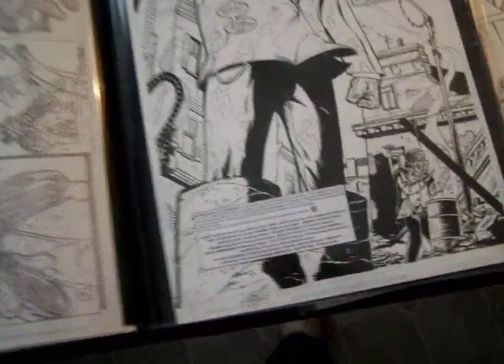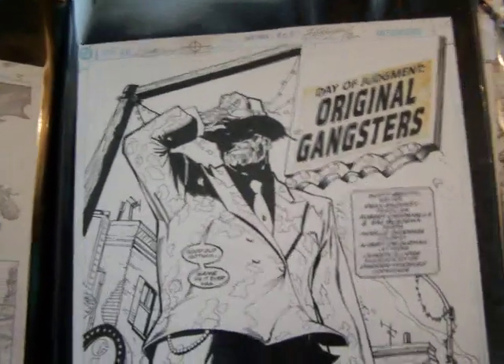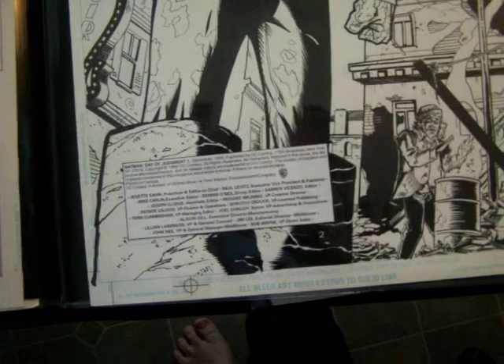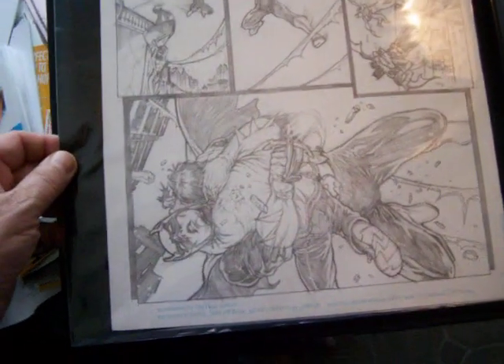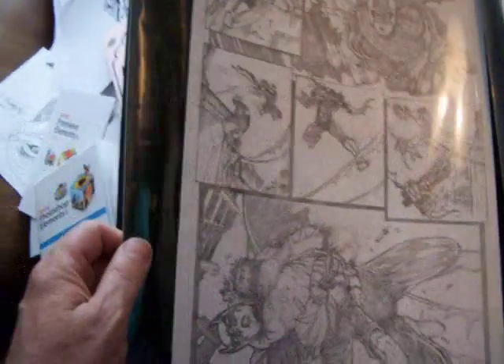Here we have an original by Zachary. It's signed. It's a splash page — Batman. Day of Judgment, number one. November 1999. Pretty exciting, huh? Here's another Batman page of art by Zachary, signed. This is probably unpublished, but it's original art by a comic book pro. It's a great opportunity to buy this page, and you can have it for $120.